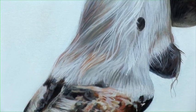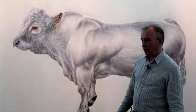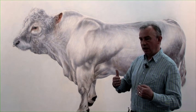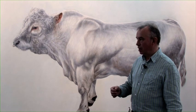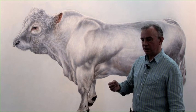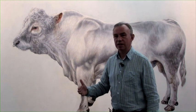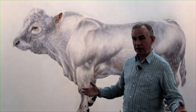Some decisions were quite important, like whether to put a shadow underneath the hooves or not. I decided not to, so that the space around the bull becomes ambiguous — whether this is an image or whether it's a thing in a space. I was really thinking a lot about the George Stubbs painting Whistlejacket as a kind of historical precedent for this kind of painting, which is a life-sized painting of a horse on a plain ground.